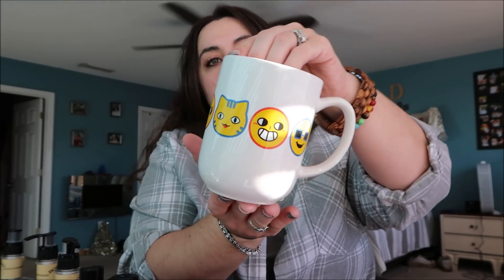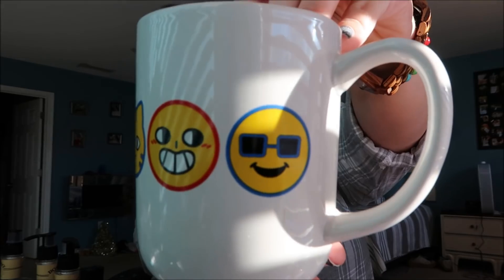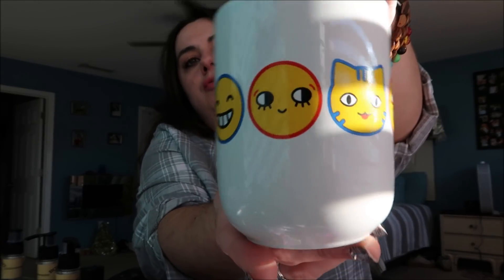Jake recently started drinking Dunkin' Donuts coffee - he took a sip of my coconut cold brew and thought it was delicious. So I found this little emoji coffee mug and thought it would be really cute for him to officially have his own coffee mug. I think he'll love it.